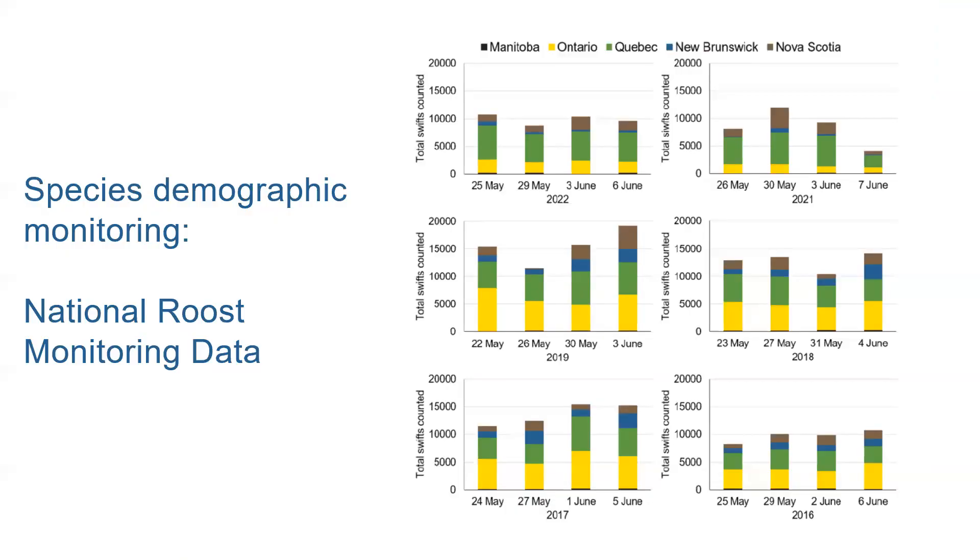On species demographic monitoring, there's something called a national roost monitoring count. Counting the number of Swifts using roost chimneys across their range gives us an idea of how their populations are doing. This can be done all season, but roost count data from four pre-selected dates each year are used to look at population trends. Volunteers from various organizations, including Birds Canada, send their data into the federal government from these dates for them to tally it up. The 2023 season data are still being gathered and won't be available until about mid-winter.